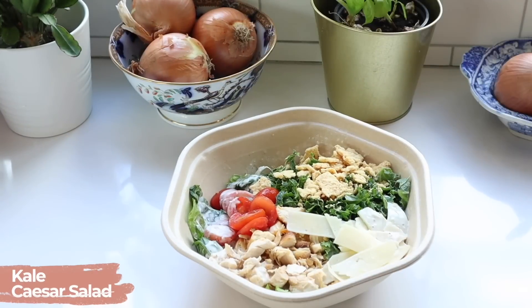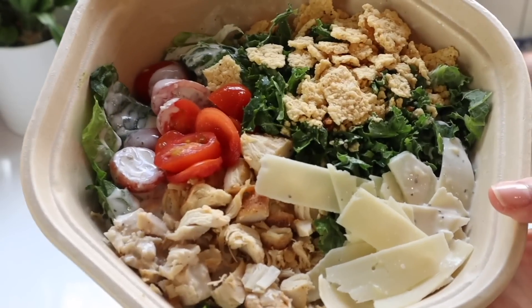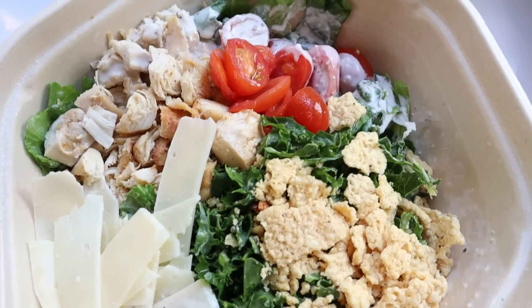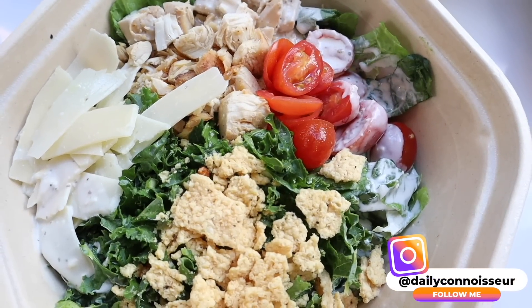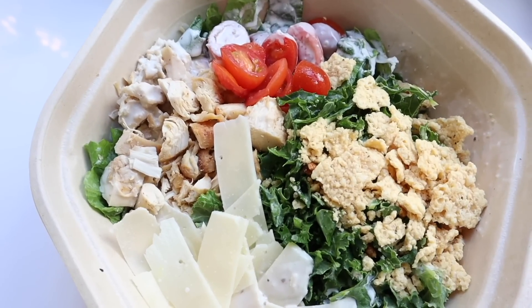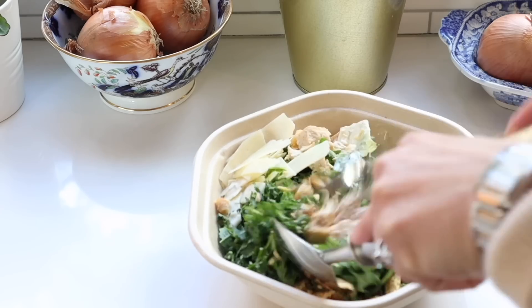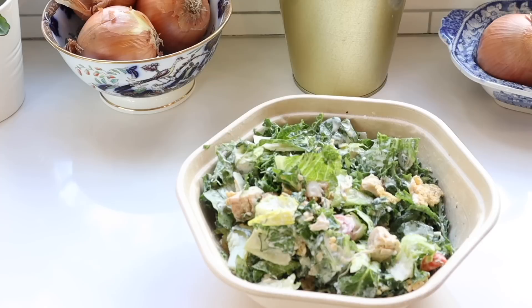Back to the takeout meals. This is the kale caesar salad from Sweetgreen, and it's currently one of my new favorites — I find myself craving it often. The salad has chopped romaine, shredded kale, tomato, parmesan crisp, roasted chicken, shaved parmesan, and caesar dressing, with fresh lime squeezed over everything. It's one of the best caesar salads. I either get this or the harvest bowl. These bowls are super filling and full of healthy ingredients — I always feel really good when I have them. This is one of the healthier takeout options, like the poke bowl and, I would argue, Chipotle.